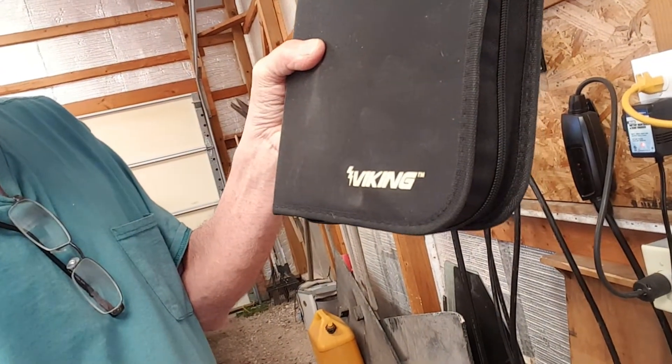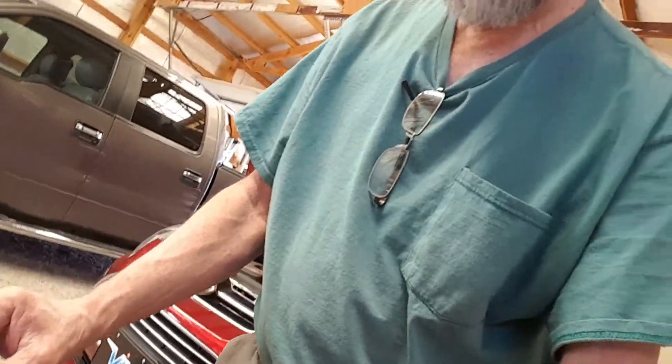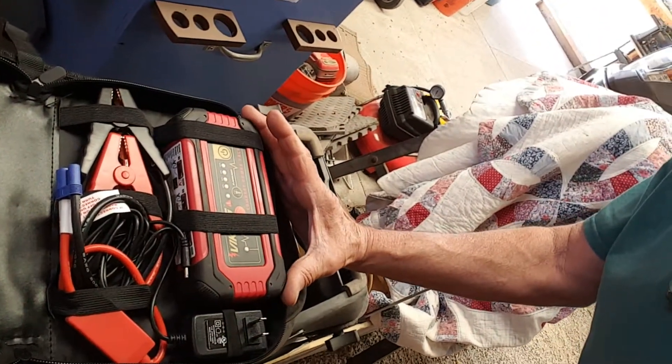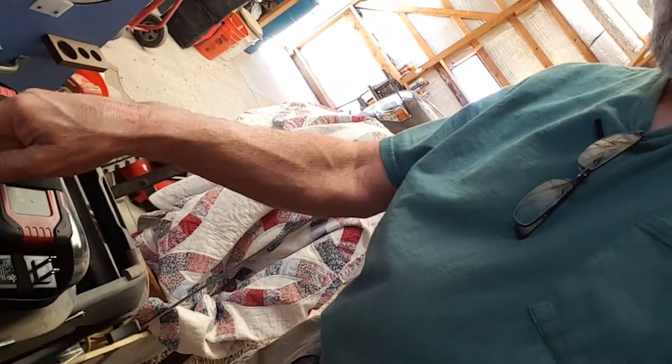We also carry a jump box in the vehicle at all times, so if we're out and happen to get into a problem we wouldn't be stranded. We got it from Harbor Freight — it's the Viking. It's one of these small lithium-ion battery packs. It's not very big — you can see how big it is, a little bigger than my hand. It's 1200 milliamp hours and there are the jumpers.